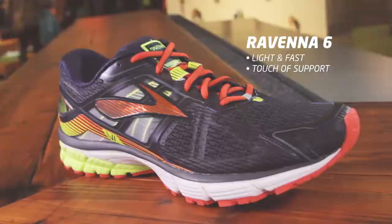For a light, fast shoe that gives just the right touch of support, check out the Ravenna 6.